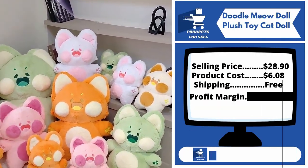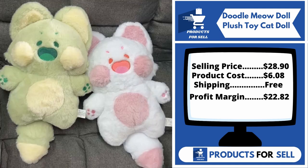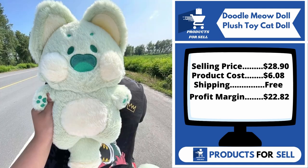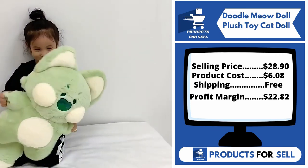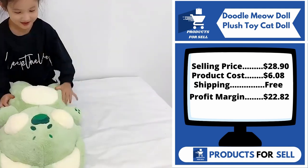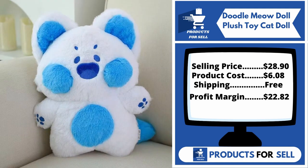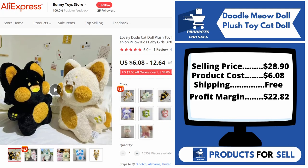This product does not have many sales on AliExpress, so you can start selling it. Now the selling price for the Doodle Meow Doll Plush Toy Cat Doll is just $28.90, whereas the product cost is only $6.08. Shipping is completely free, so you're looking at a good profit margin of $22.82. Sell this product.